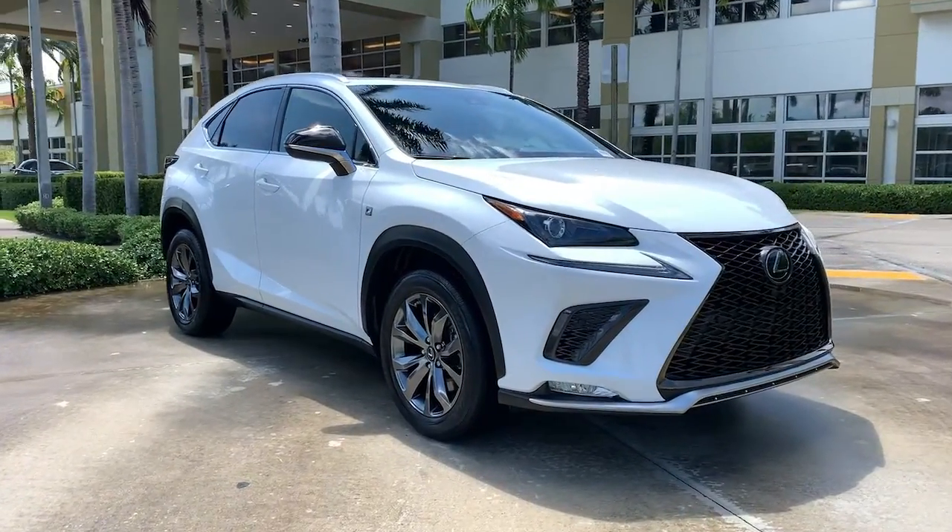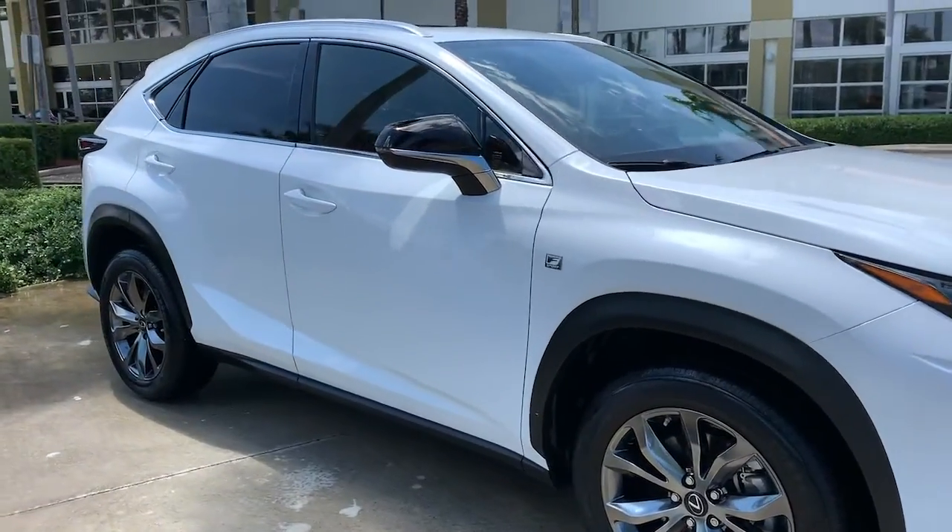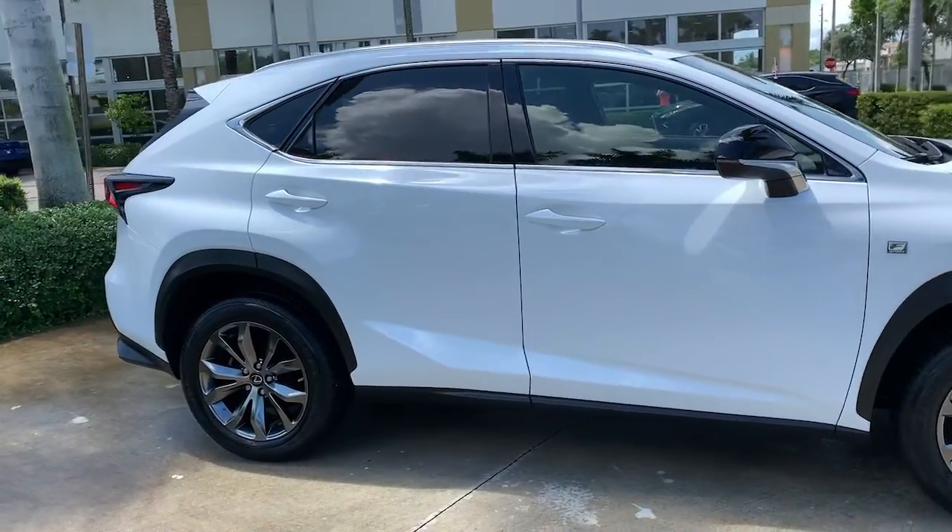Get into the 2020 Lexus NX. With less than 15,000 miles on the odometer, this vehicle provides excellent value.